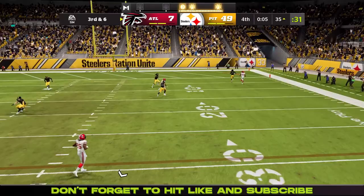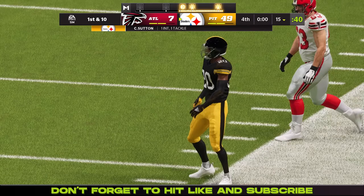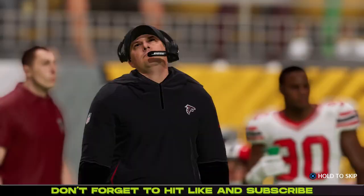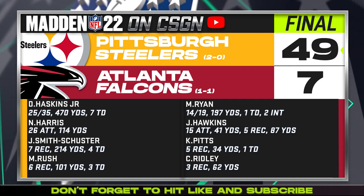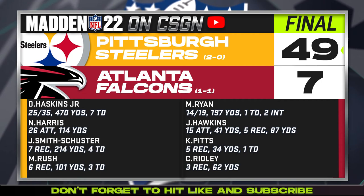That will be your final — seven seconds left and Cam Sutton gets the interception. Cameron Sutton seals it as the Falcons drop this one. 49-7 is your final. The Pittsburgh Steelers improve to 2-0 on the season while the Atlanta Falcons fall to 1-1.